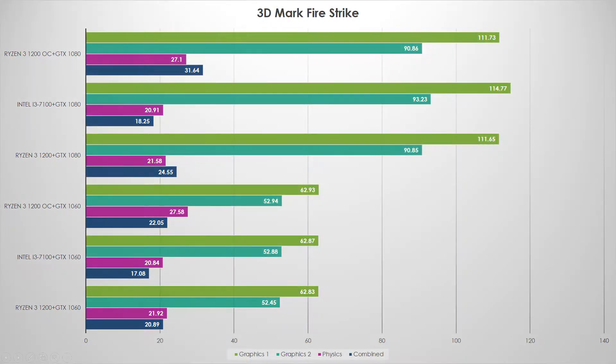Let's look at Firestrike. I saw results I liked and a couple I didn't. I liked that the combined and the PhysX scores did quite a bit better with the overclocked Ryzen chip — roughly a 6 FPS increase with the GTX 1060 on the PhysX. What I didn't like was the graphical score, because it told the same story as the last slide. The i3 actually edged it out by about 2%, which could fall within margin of error. But when you look at the combined and PhysX score, the Ryzen still walks away with it.